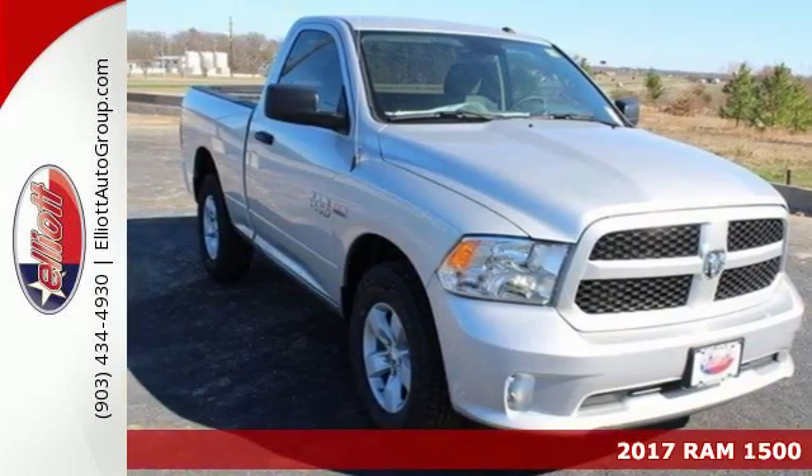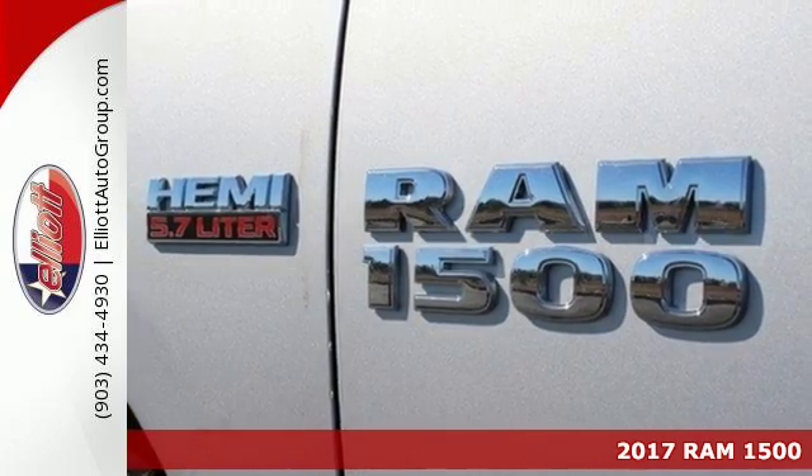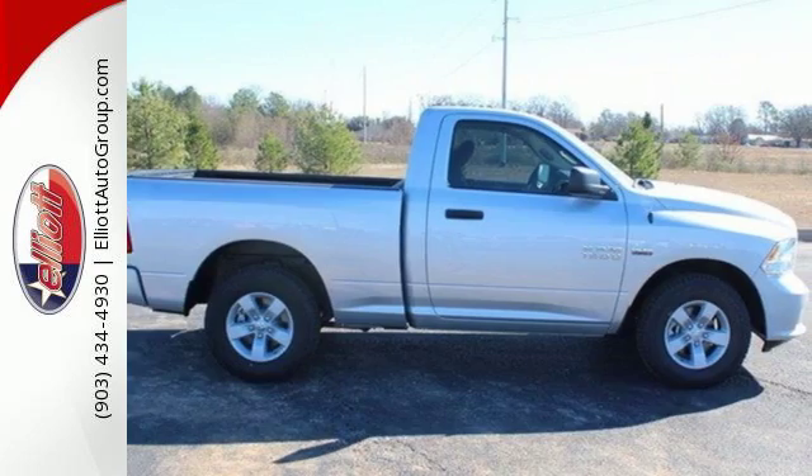It's a 2017 Ram 1500. Heavy loads are welcomed, the interior is welcoming, and everyone will look forward to seeing this 1500 show up.